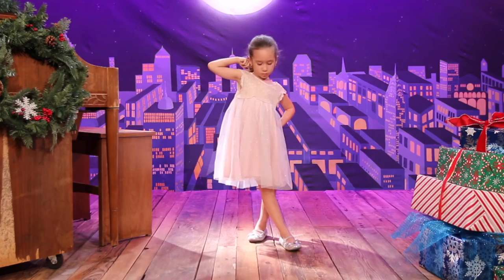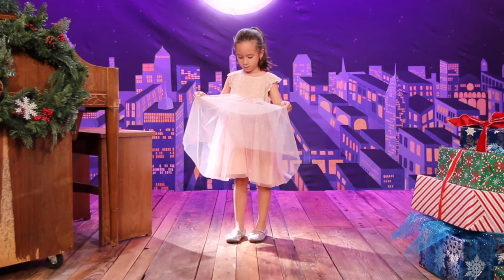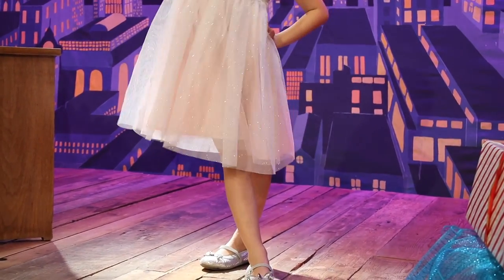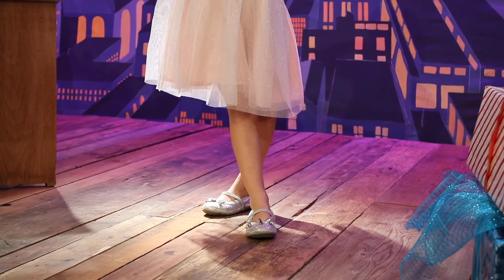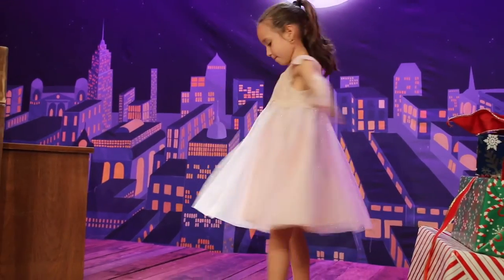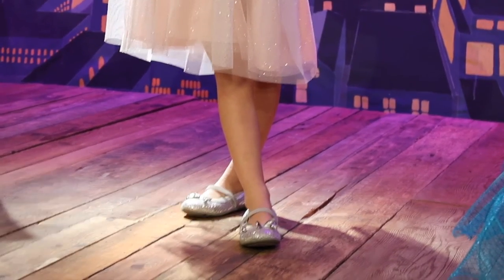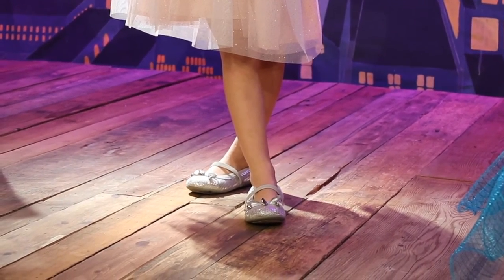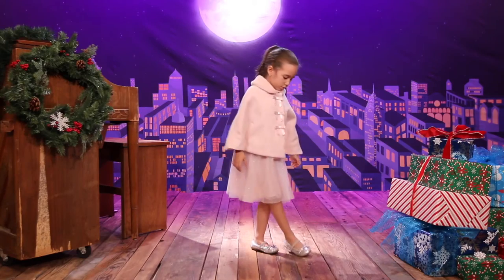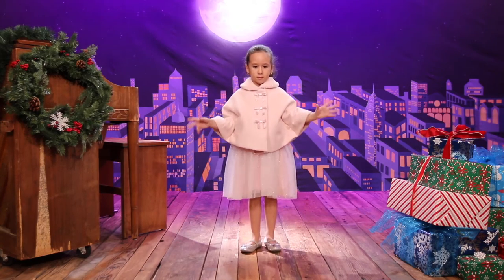The top has gorgeous lace embroidered with gold threading. The skirt has tulle with stunning specks of sparkle throughout. I paired it with these silver sequined Michael Kors Mary Jane style ballet shoes. This Catherine Malendrino dress also came with this adorable cape so she can step out in style.